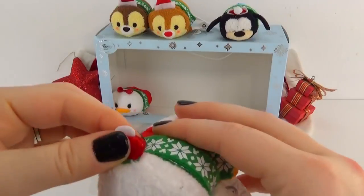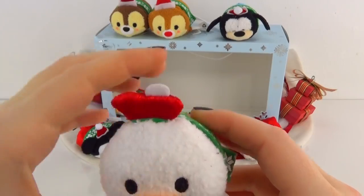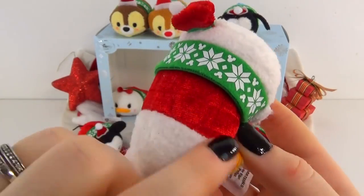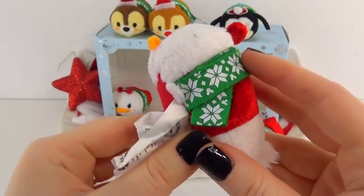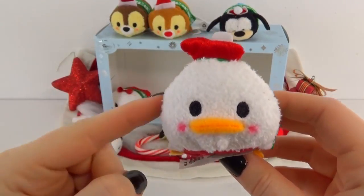Now we have Donald — Donald is always having problems. He is wearing an adorable little red hat, although I think his hair is supposed to be sticking out of the top. He has the cutest little red shirt on with his matching scarf, and that little fuzzy tail — he is so cute. So it looks like they are all wearing that same scarf, which is adorable. I love this holiday series so far.